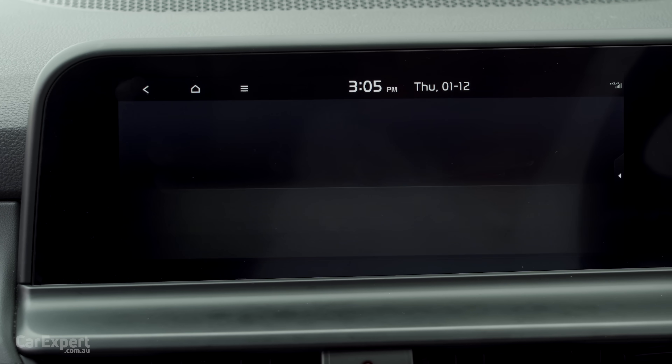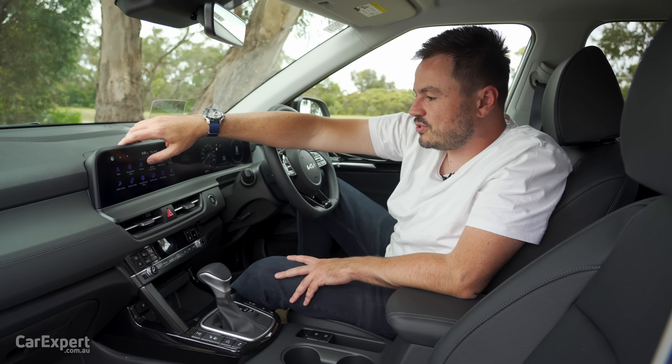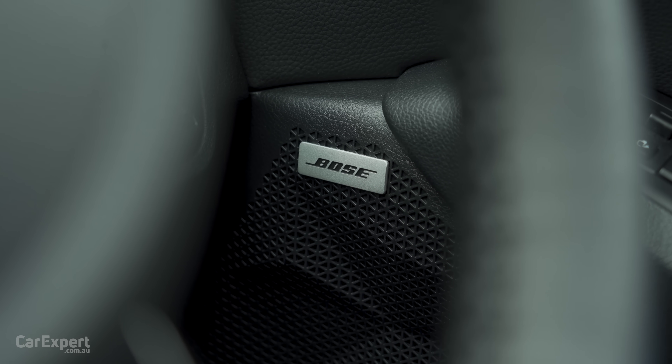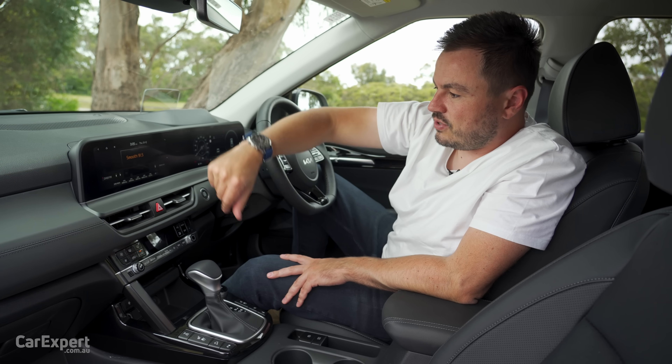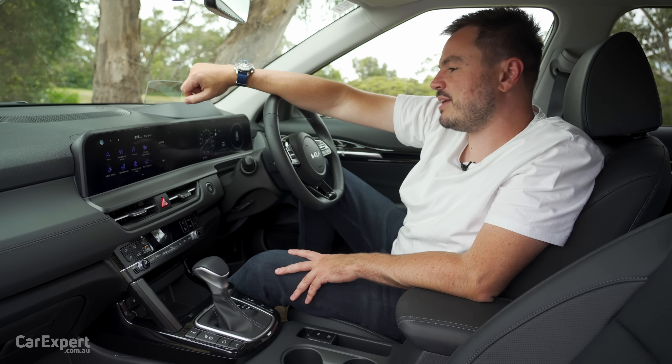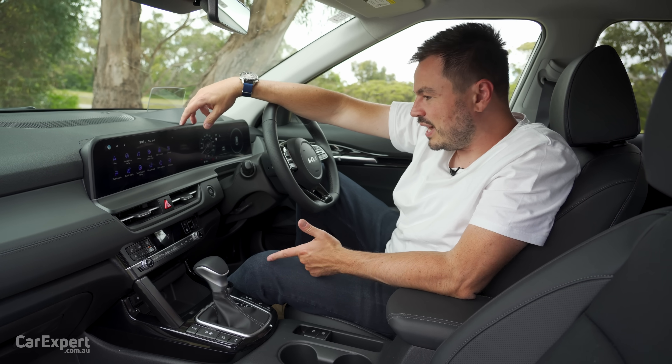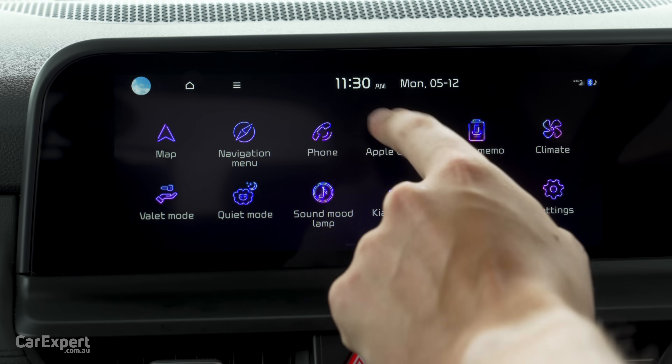On the audio front, you have AM, FM, and DAB digital radio, all plumbed through an eight-speaker Bose-branded sound system. It's a good sound system, and if you're into your music you will appreciate having that. For smartphone mirroring, you have both Apple CarPlay and Android Auto.